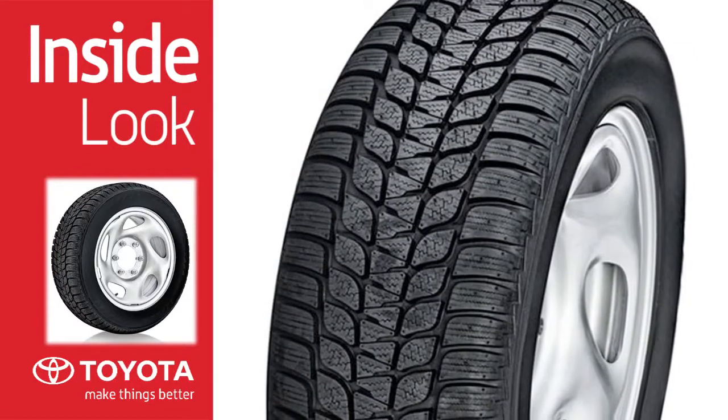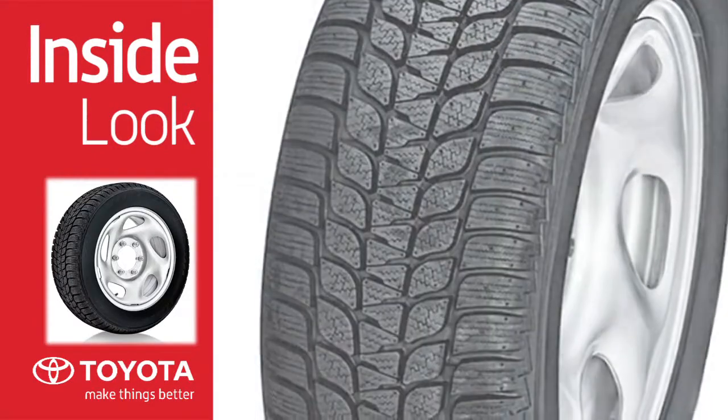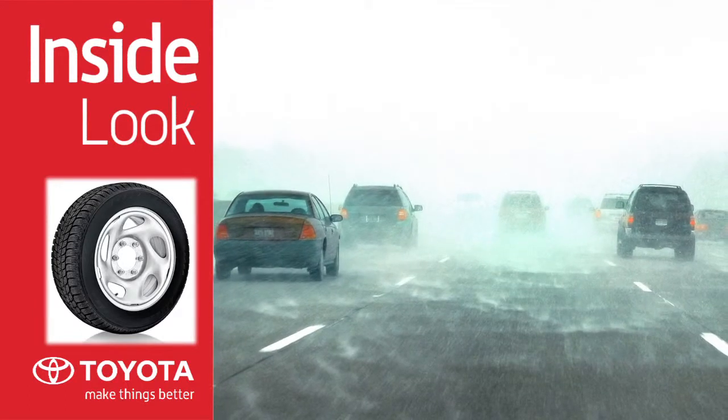During the winter season, tires play a crucial role in the vehicle's overall safety and performance. Much too often, winter tires are portrayed as snow tires.